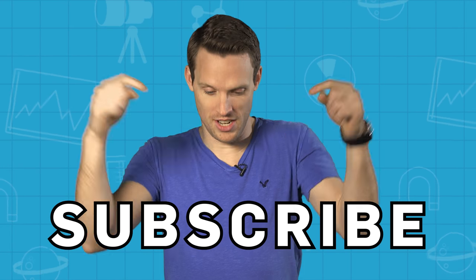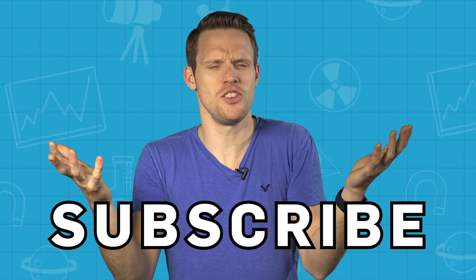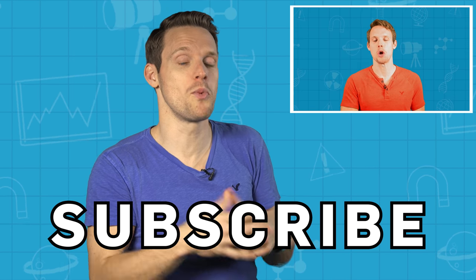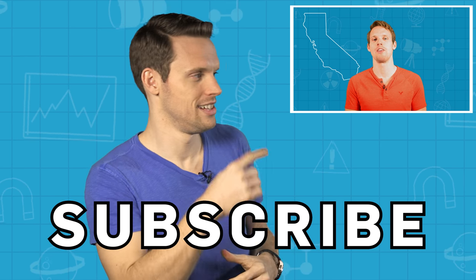Let us know your experiences of blood donation in the comments down below. Do you even know what your blood type is? I don't think I do. Anyway, subscribe for more of these type videos. And if you want to know what happens to your blood when you get frozen, check out my video on cryonics — it's a good one.